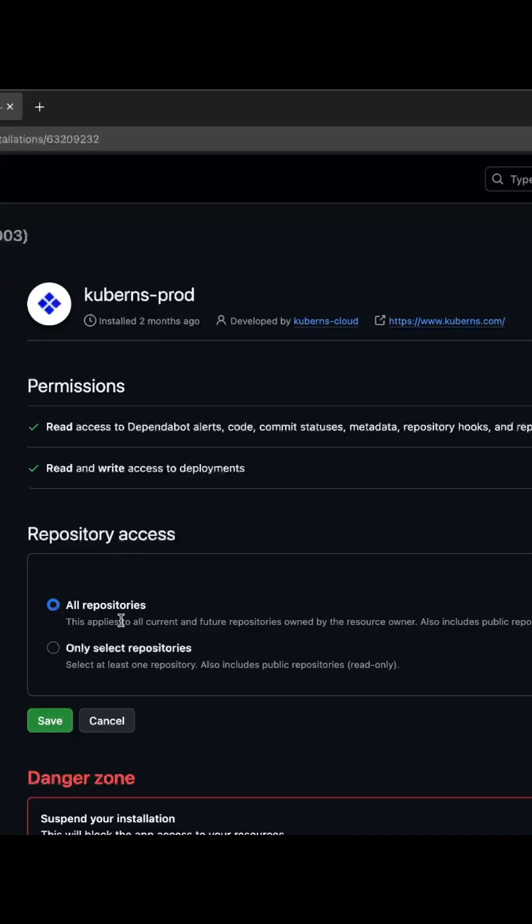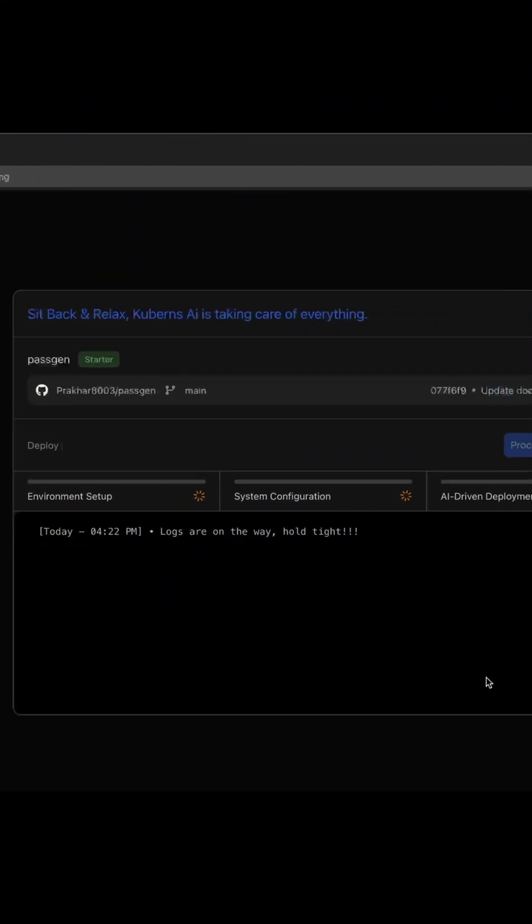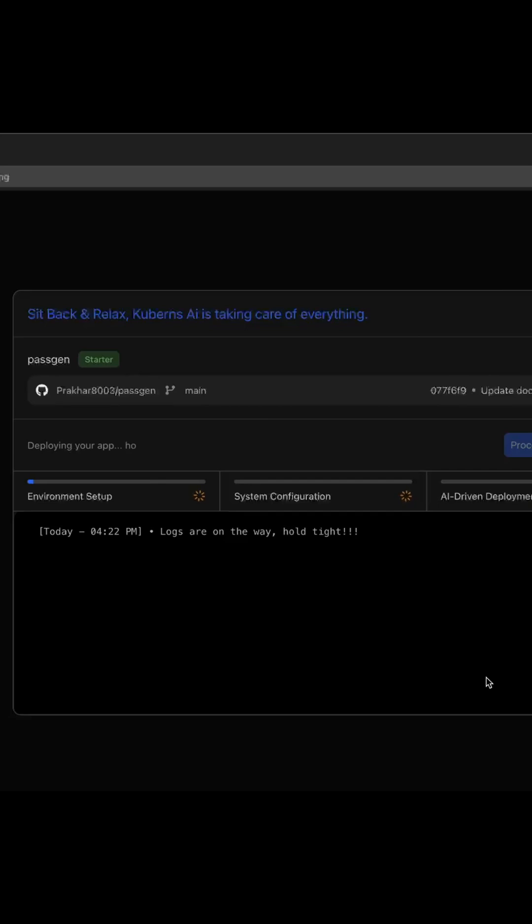Once you push your code, Q1s automatically runs your tests, builds your app, and gets it ready to deploy. You don't have to set up anything — staging and production environments are already in place.